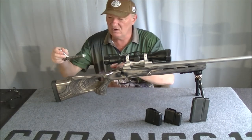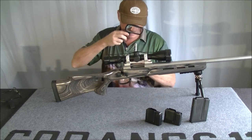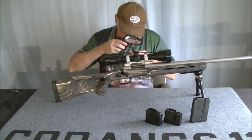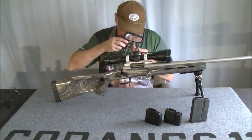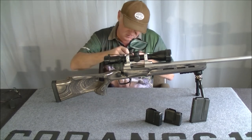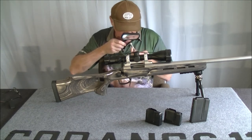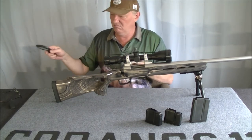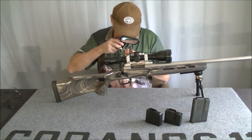One thing I did notice is that the bolt on this one has a bit of scoring and wear on one of the lugs — the lug opposite the handle. I've had three Hauers and I've never seen that before. It's not bad but it is noticeable.